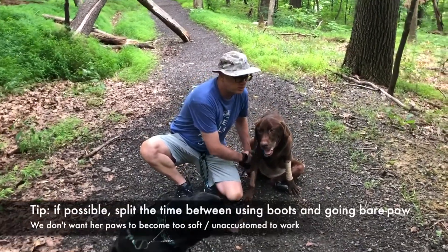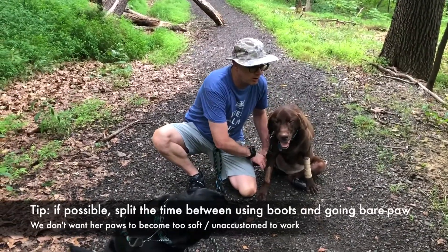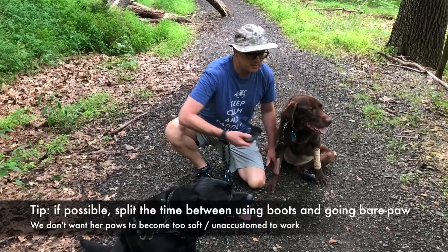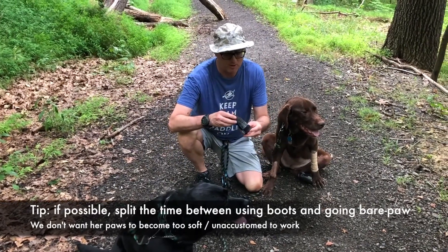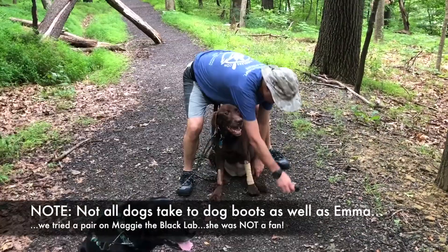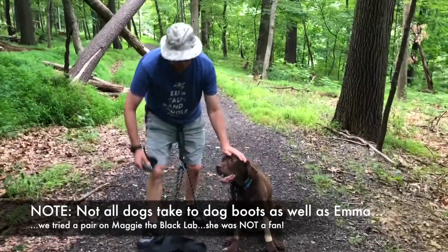I want to make sure that we still keep her paws suitable — not getting blisters, not getting cuts. So what I'm doing on some of the walks is using the boots, and then partway through the walk, like right now, I'm going to remove the boots. That way she keeps her paws ready to work.